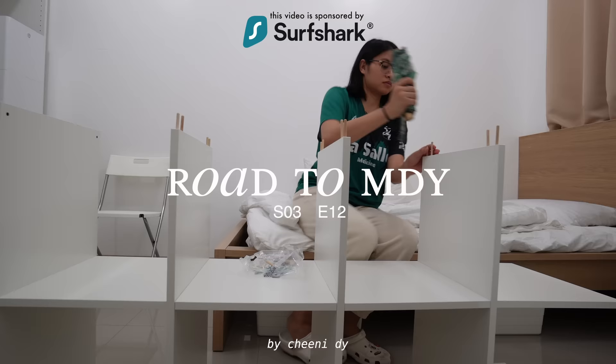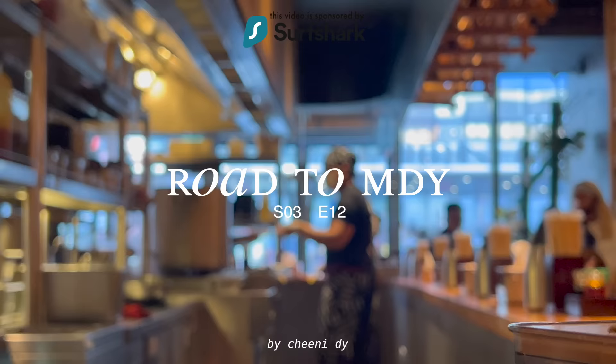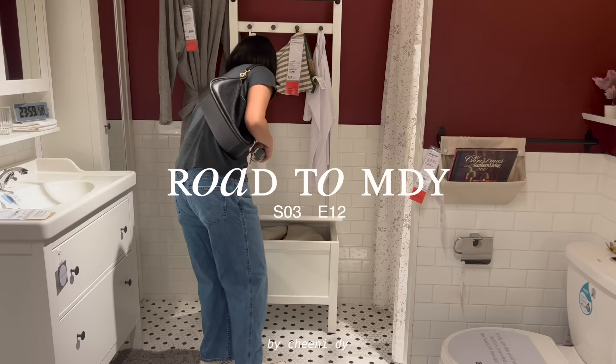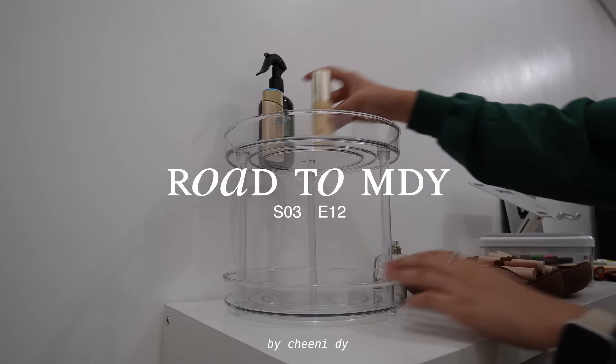Hello guys, I'm in the condo. These are my cute stuff. And my bag!